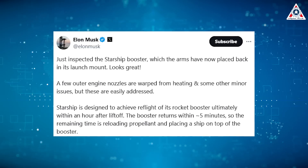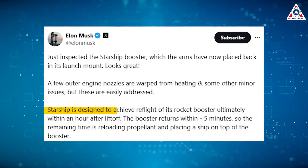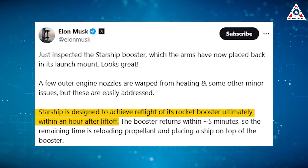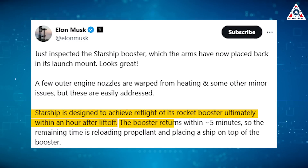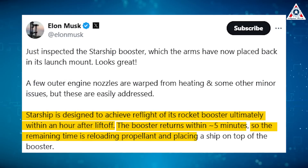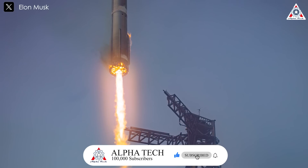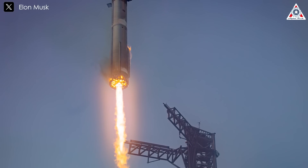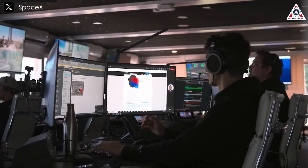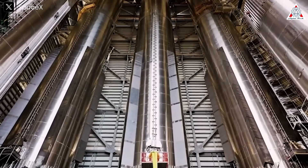Musk also reiterated SpaceX's plans for rapid reusability with Starship. According to him, Starship is designed to achieve reflight of its rocket booster ultimately within an hour after liftoff. With this launch profile, the booster returns within around five minutes, so the remaining time is reloading propellant and placing a ship on top of the booster. Testing the catch mechanism for the first time, analyzing any errors, and improving the design are fundamental components of rocket development. SpaceX has consistently embraced this iterative approach, learning from each experience, and will undoubtedly continue to do so in the future.